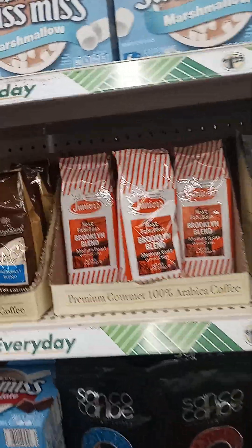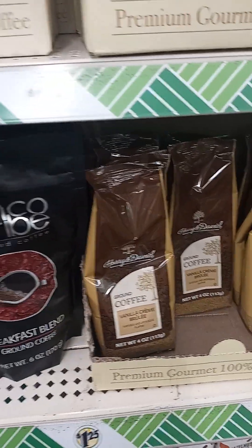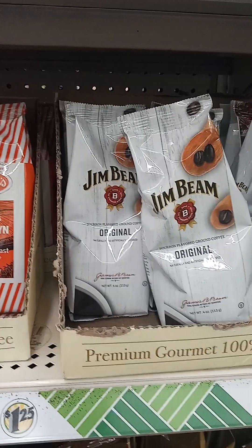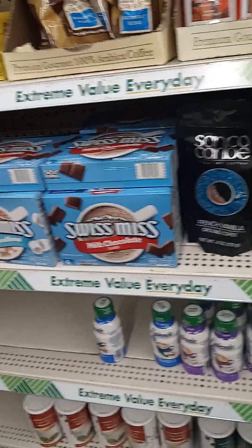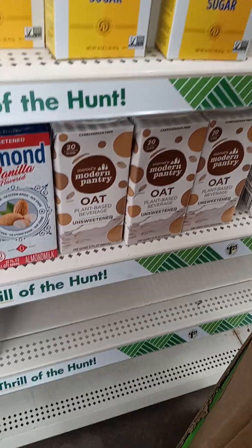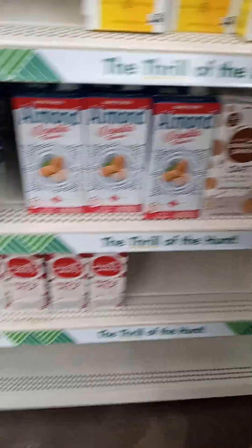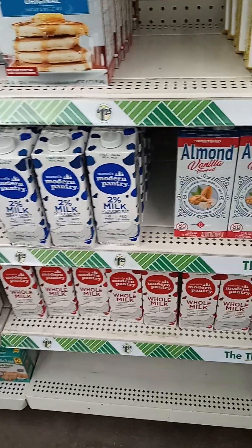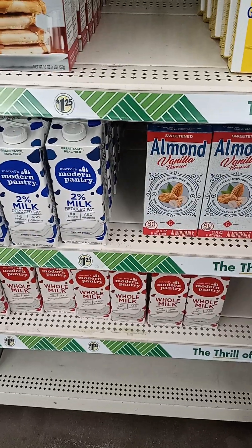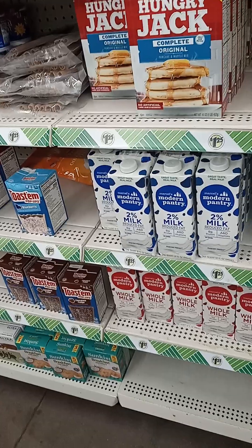They hauled some Harry and David coffee but it was not — I got some of that crème brûlée and I love the Jim Brown. I haven't tried that, but she had some that was in the pod and they don't have it in the pod. Oat milk — I do not like oat milk, I'll be the first one to tell you. The Modern Pantry comes in two percent and whole milk.